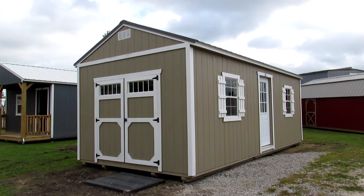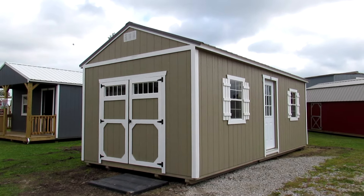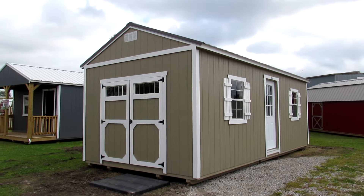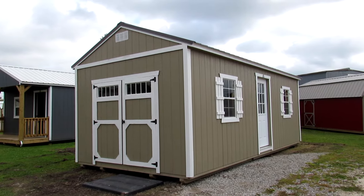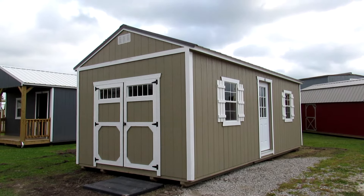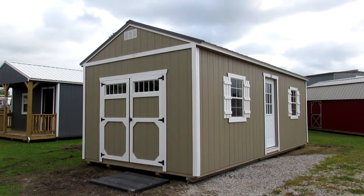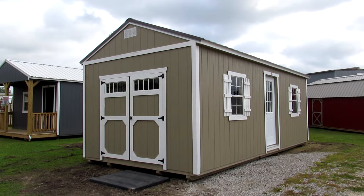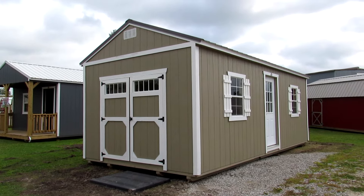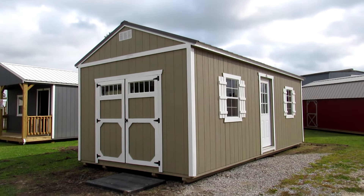This side utility does have a few options that Dirksen offers: 72-inch double shop-built transom doors, two 2x3 windows with shutters, and a nine-light residential threshold door. This is LP smart side with a painted finish. We do offer 15 colors for paint. You can also do it in a urethane finish and we have four colors available in that.